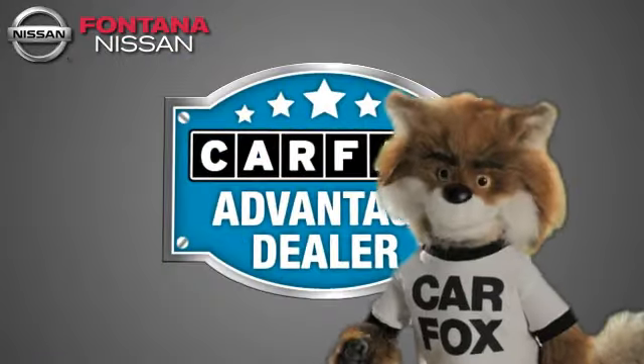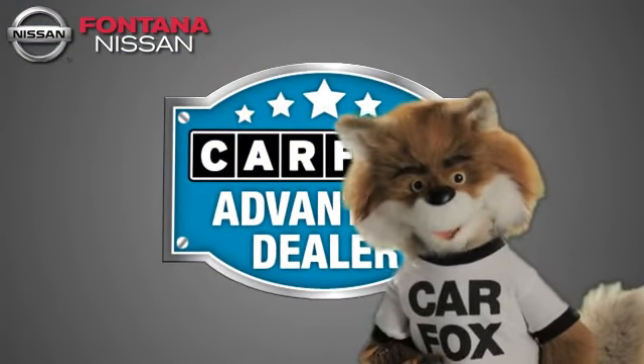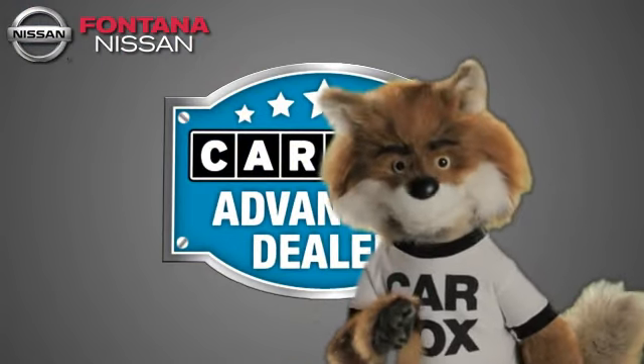Just say show me the Carfax at Fontana Nissan — a Carfax Advantage dealer. See you there.